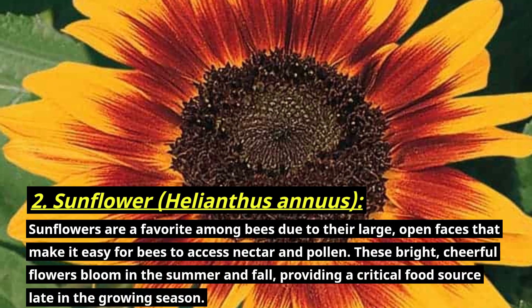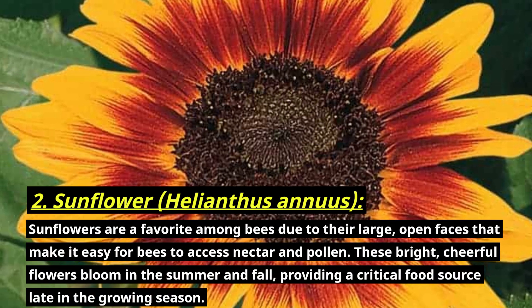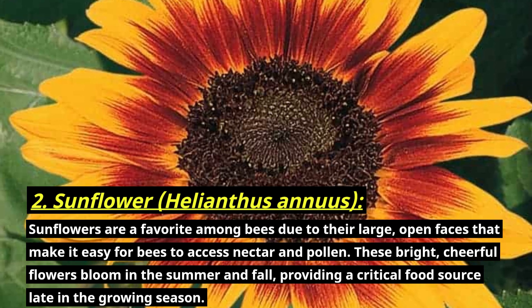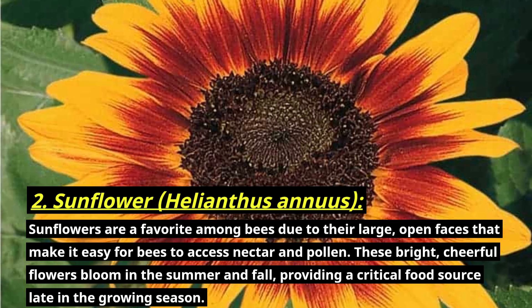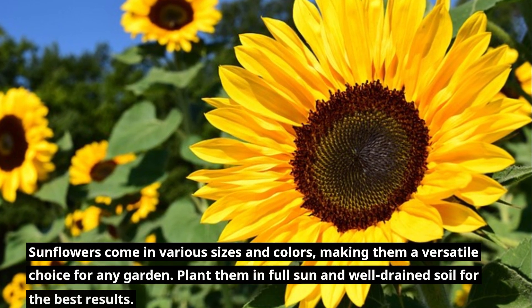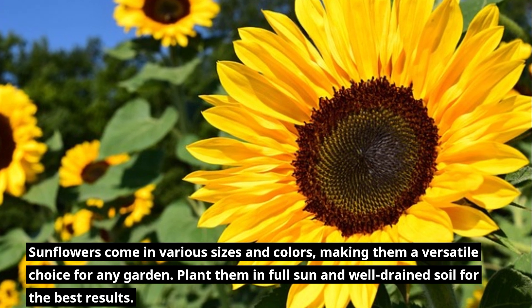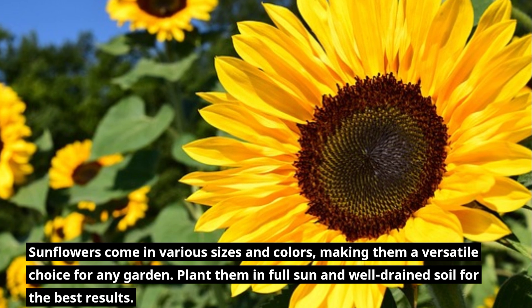Number two: sunflowers. Sunflowers are a favorite among bees due to their large open faces that make it easy for bees to access nectar and pollen. These bright, cheerful flowers bloom in the summer and fall, providing a critical food source late in the growing season. Sunflowers come in various sizes and colors, making them a versatile choice for any garden. Plant them in full sun and well-drained soil for the best results.